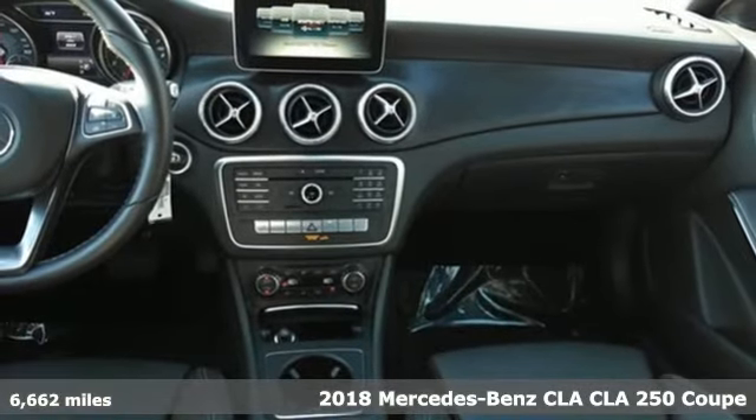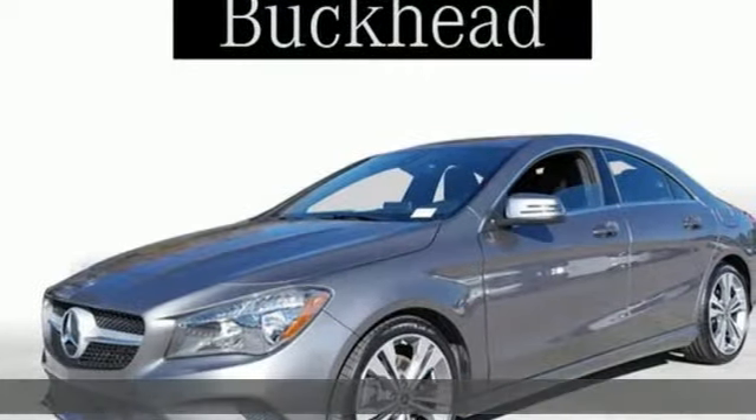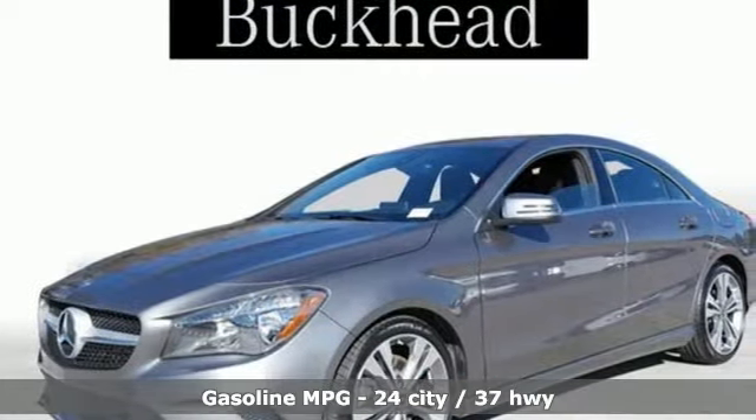Here's a 2018 Mercedes-Benz CLA. The curves seduce your eyes and the sharp lines hold your gaze. When you get a taste of the performance, you'll know dreams do come true.